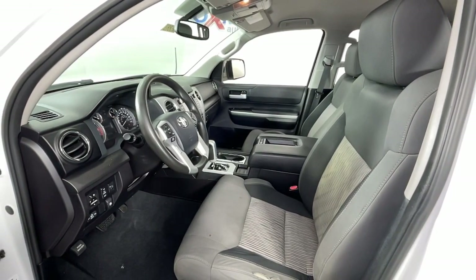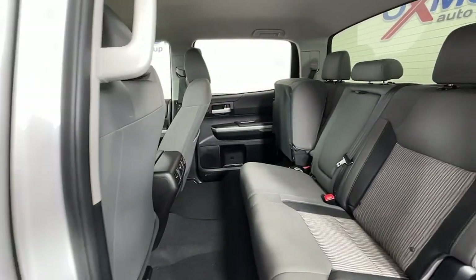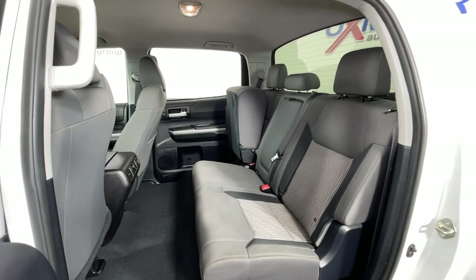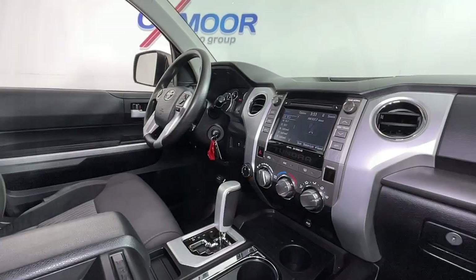The following are some of this vehicle's highlighted options: keyless entry, backup camera, four-wheel drive, heated mirrors, satellite radio, fog lamps, steering wheel audio controls, alarm, Bluetooth connection, and electronic stability control.